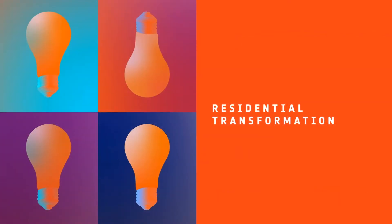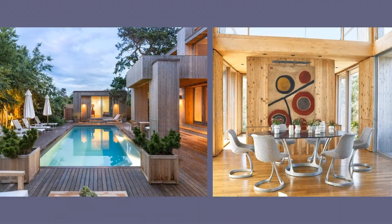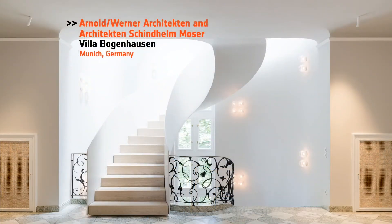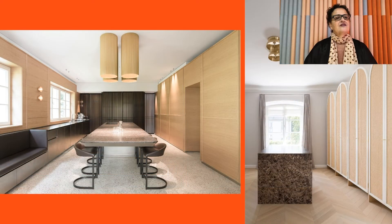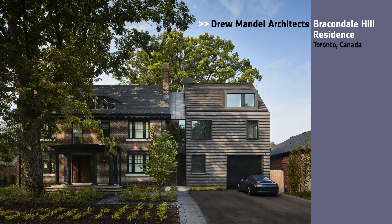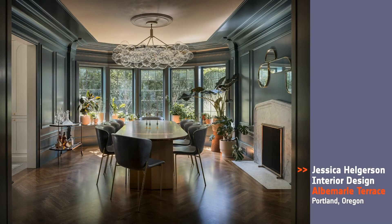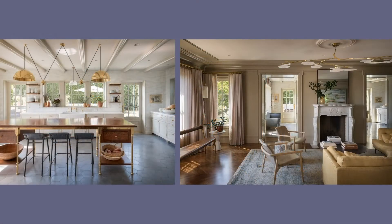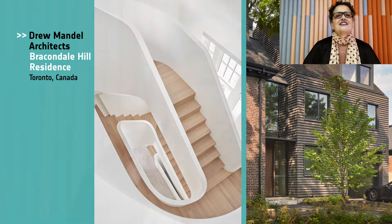Next category, Residential Transformation. Honorees: Andrew Franz Architect for the Fire Island House in Fire Island; Arnold Werner Architect and Architectin Schindhelm Moser for the Villa Bogenhausen in Munich, Germany; Drew Mandel Architects for the Breakendale Hill Residence in Toronto; Jessica Helgerson Interior Design for the Albemarle Terrace in Portland, Oregon. And our Best of Year Residential Transformation goes to Drew Mandel Architects. Situated in one of Toronto's earliest garden suburbs, this designated Heritage Residence from 1924 has been restored with two modern editions.